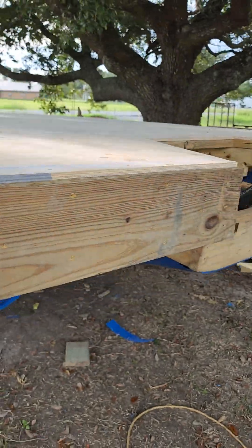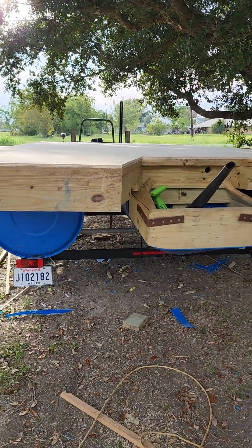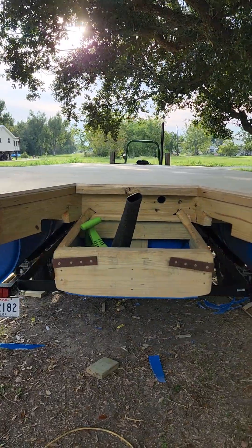I got my trailer back freed up. I delivered that nice dock to Gulfport. I put this one back on the trailer this morning.